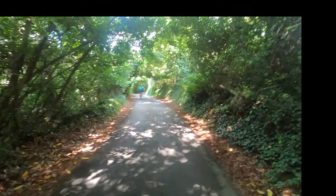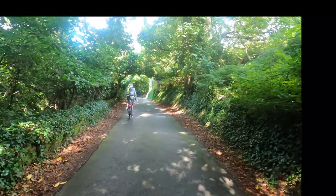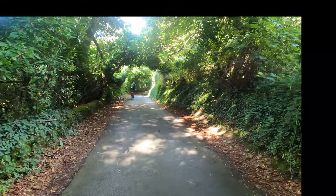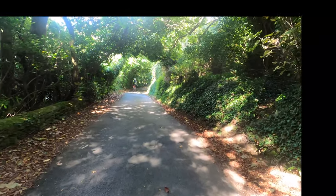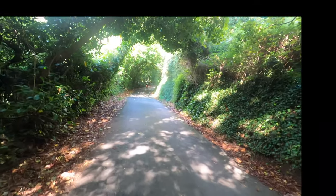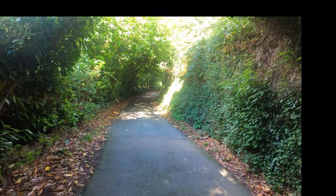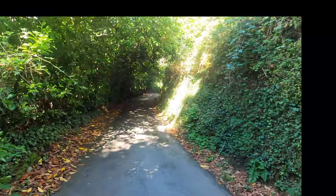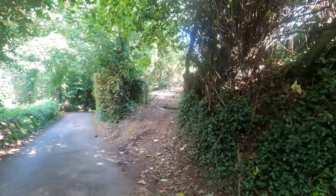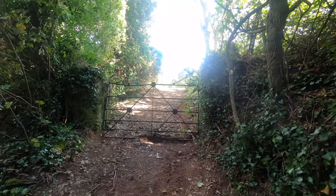So back to a degree of civilisation. This area of Kingsware is called Fountain Violate — now isn't that nice. And this rather ornate gate marks the Fountain Violate stretch of road.